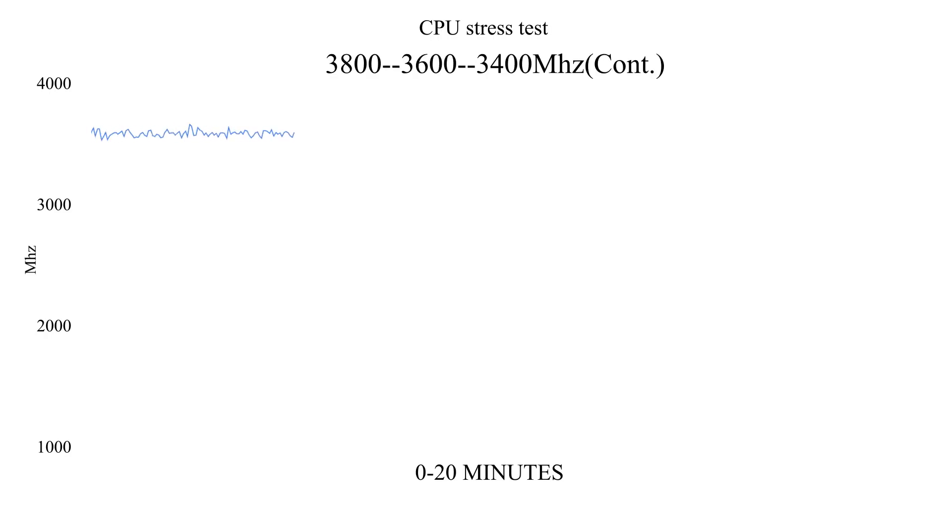Now, let's look at real-time scenarios under heavy CPU load. In the first 5 minutes, the clock speed is around 3500MHz to 3600MHz. After 10 minutes, it settles between 3400MHz to 3600MHz, and it maintains that level consistently.